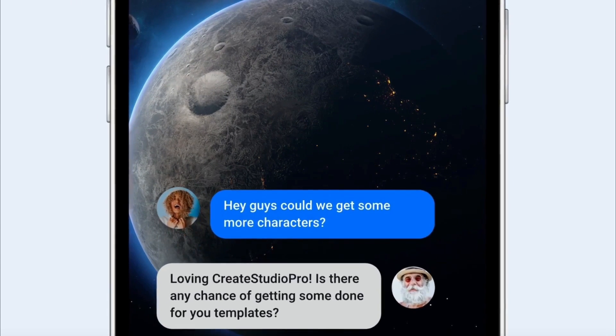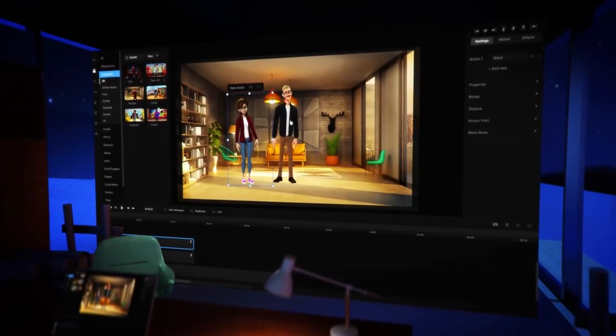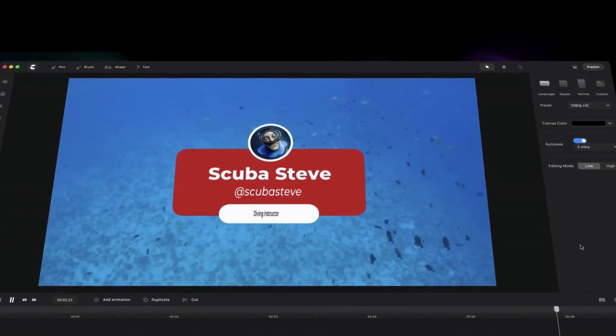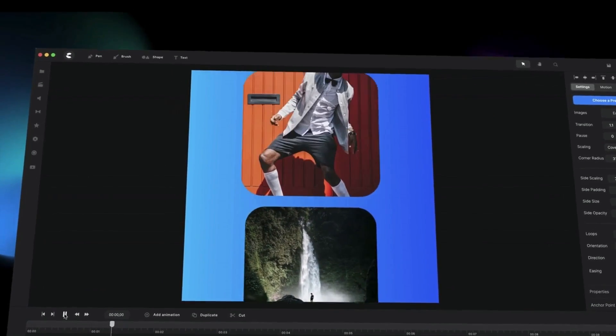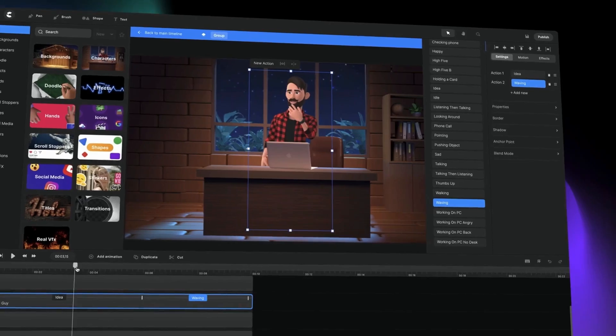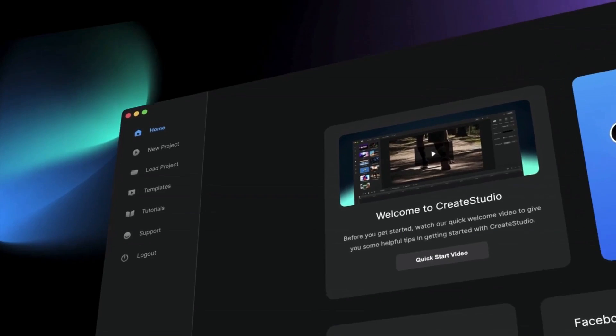As awesome as Create Studio Pro is, a lot of the customers have said they'd love to have even more characters, templates, and video resources that they can use so they have even more flexibility when making videos. And so, the Create Studio team have done just that, because the more templates, characters, and resources you have, the faster and better the videos you're going to be able to create.